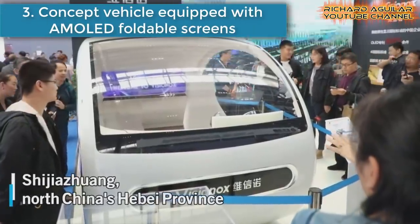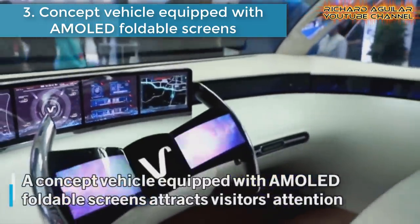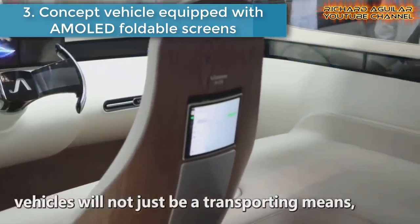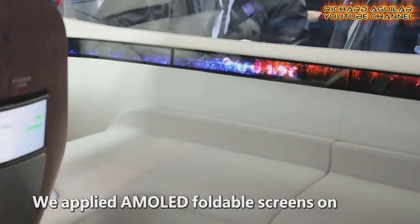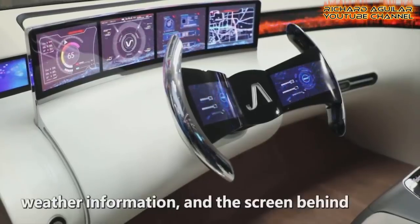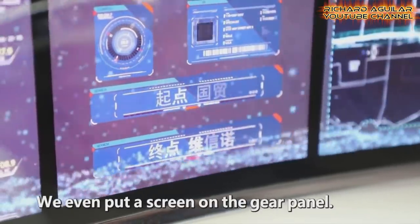Number three is a concept vehicle equipped with multi foldable screens. A concept vehicle equipped with multi foldable screens in its interior has attracted attention at the ongoing 2019 China International Digital Economy Expo in Shijiazhuang, capital of North China's Hebei Province. Watch this.